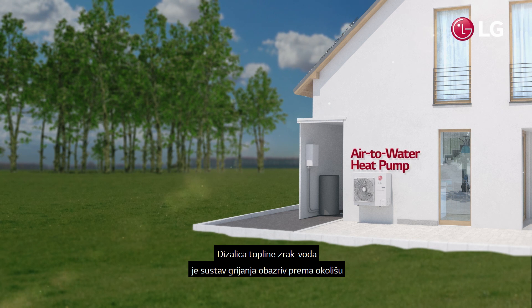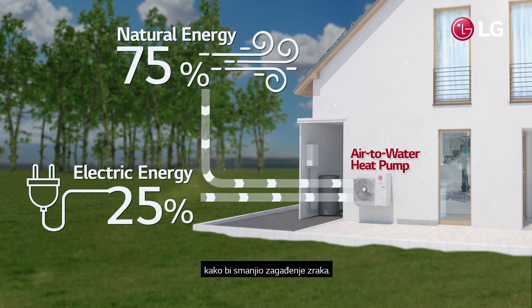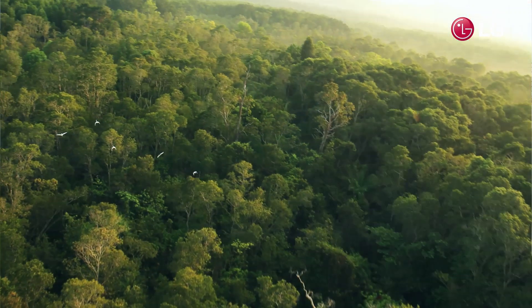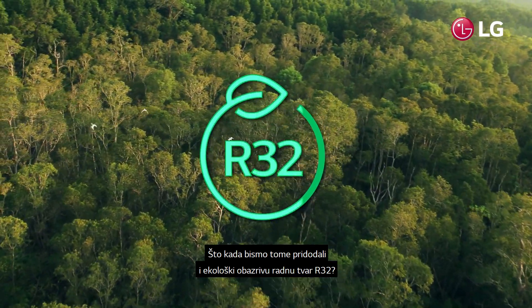AWHP is an eco-conscious heating system that uses natural energy and electric energy to minimize air pollution. Now, what if we also added the eco-conscious R32 refrigerant?